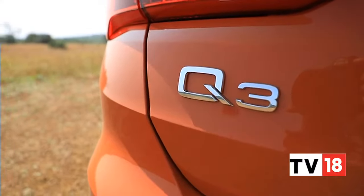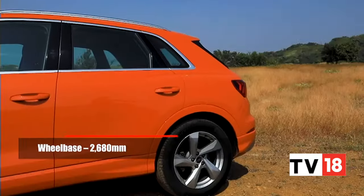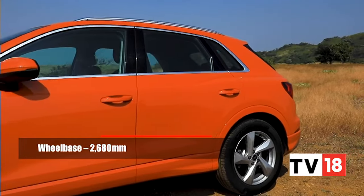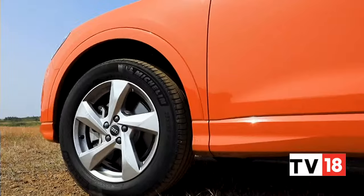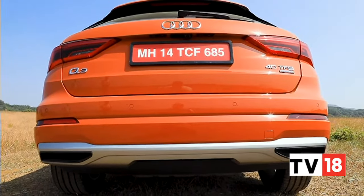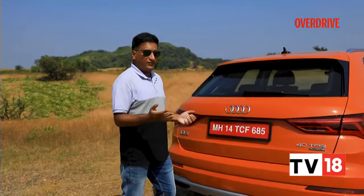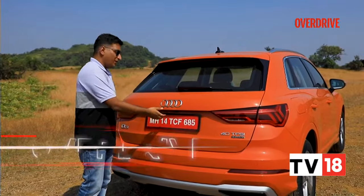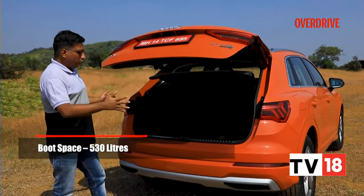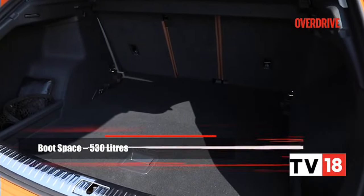The Audi Q3 in this guise is 96mm longer, 18mm wider, and 5mm shorter than before. From the side, the glass house is simple but functional, and that SUV character is further defined by more prominent creases on the fenders and rear haunches. At the rear, the two-part LED tail lamps are quite attractive with intricate detailing. The added length has contributed a significant 70 litres to the boot space, now at 530 litres, with a convenient power boot function. The boot itself is a large square space with a low sill, making it easy to lift a suitcase.